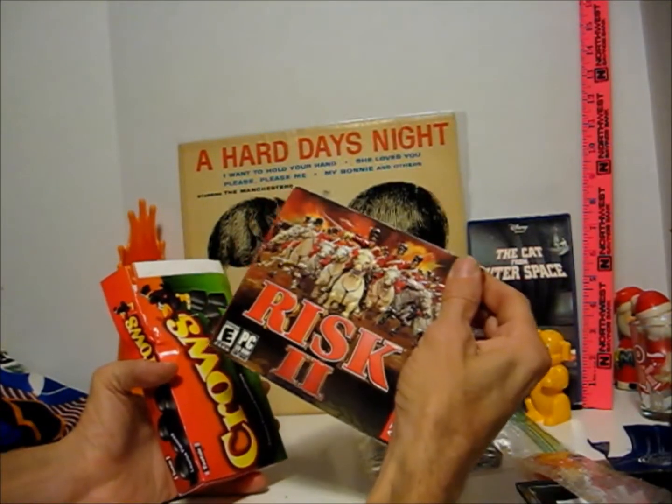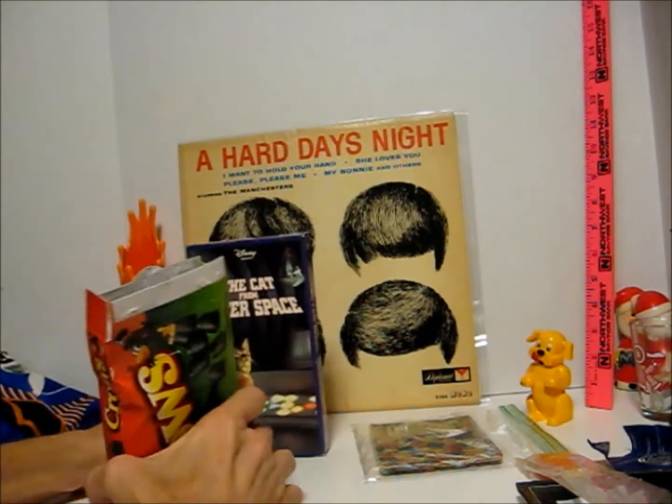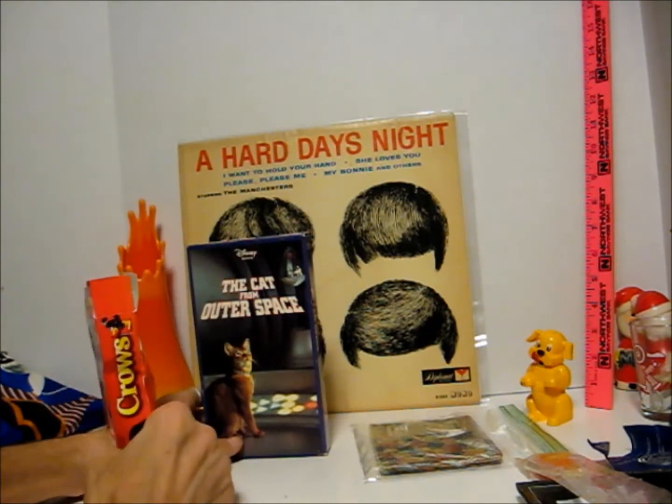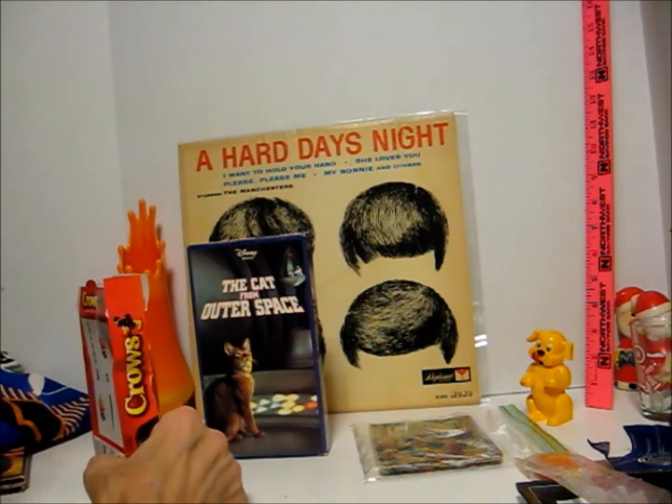I still got this wrist thing. I'm going to put Cat from Outer Space in the VCR and let it play while I'm doing other work. I'll probably finish this video in the morning.